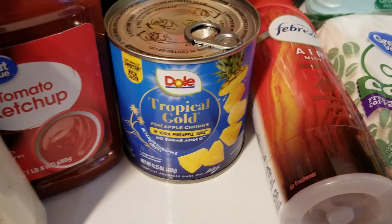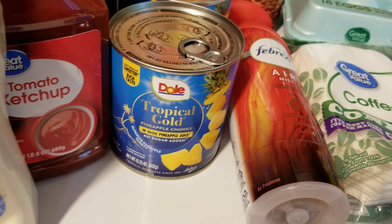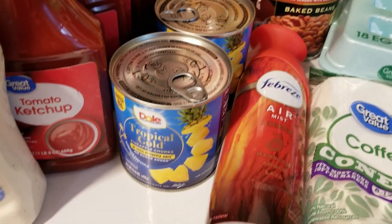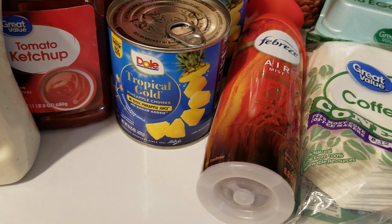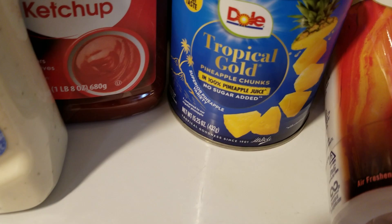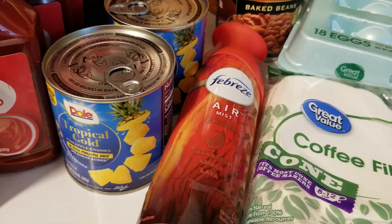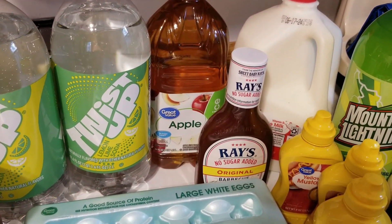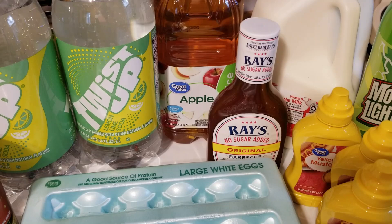Then we have three cans of Tropical Gold Pineapple Chunks at $1.97 each. I really like these — they have a nice, rich pineapple flavor. The Great Value brand seems really pale and doesn't have much flavor, so I'd rather have these. They're a healthier snack, and while they are a bit sweet, it's not added sugar, so I got three of those. Behind those we have apple juice — my son asked for it, which he hasn't done in a very long time, so that was a bit odd. $1.98.